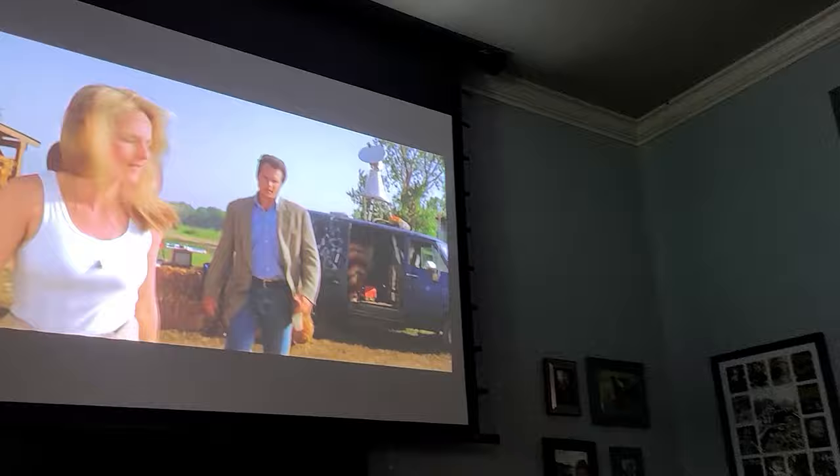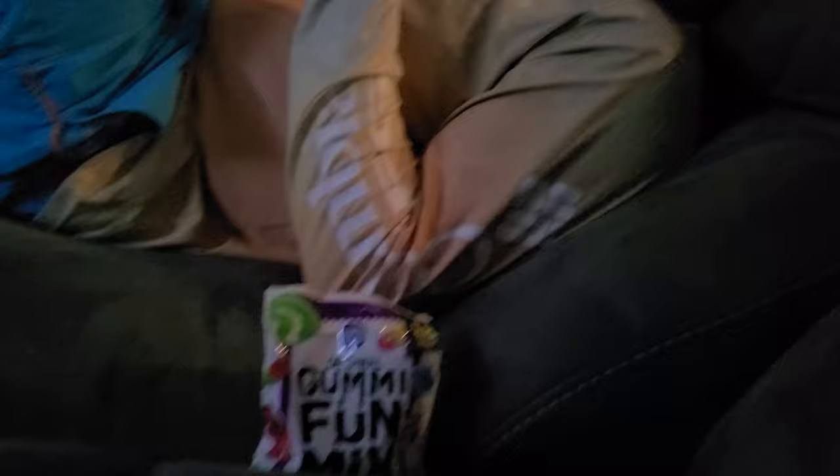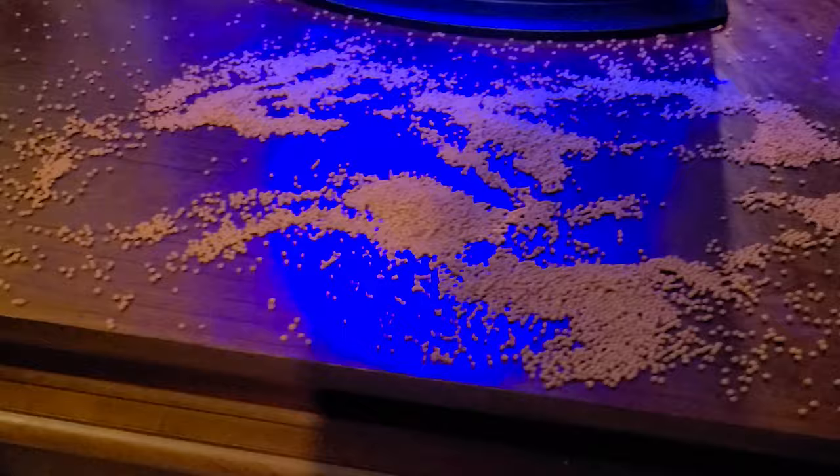We're hanging out before the storm hits watching Twister — because of course. Kids are just playing in a box; they've been in that thing for about 20 minutes. We're trying to hide our hurricane snacks from them. Life with toddlers — she managed to get the cap off of the fish food and there's fish food all over the place. This poor fish has a bajillion pieces in there. It is 6:30 p.m. and we just lost power.